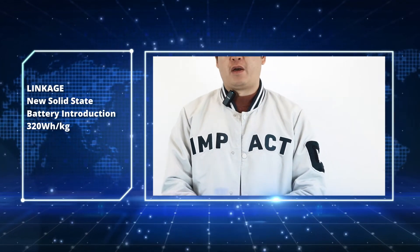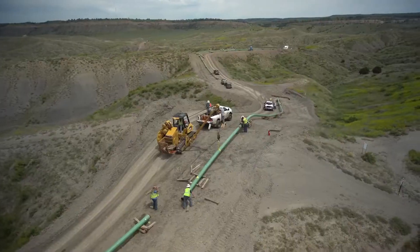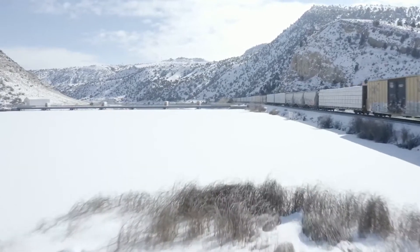Hello everyone. Today we want to introduce a new type of battery technology. The UAV drone is changing our life, and this new battery will bring a revolutionary change to the UAV drone field. Drones play a very important role in our daily life today — from photography in the sky and logistics delivery, to agriculture monitoring and even military applications.